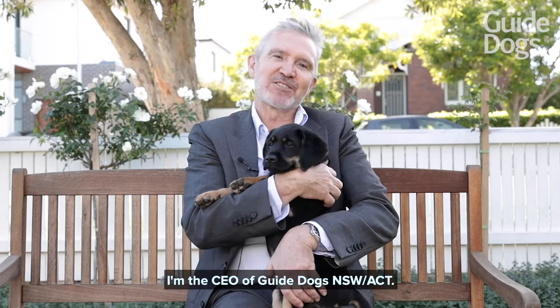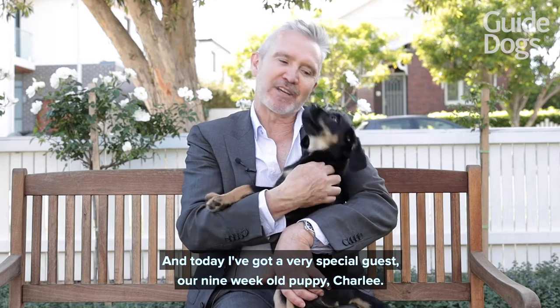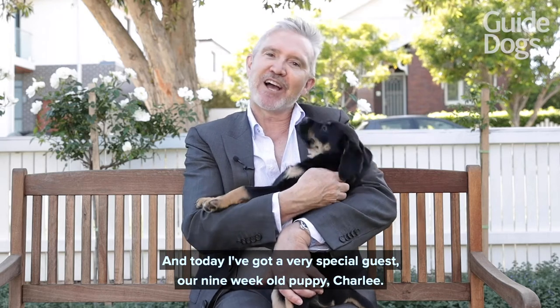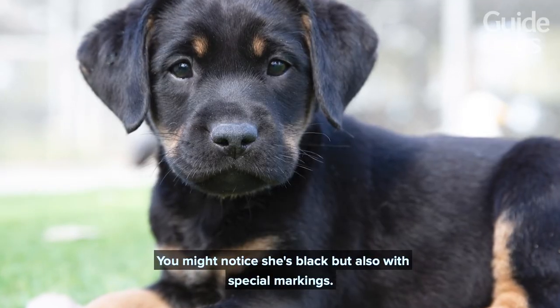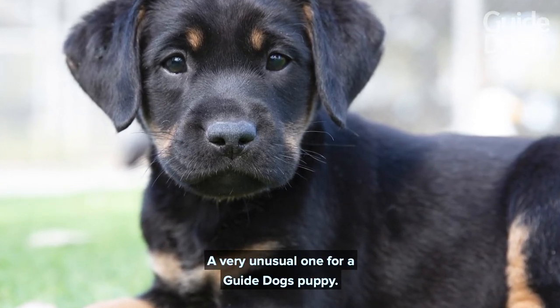Hi there, I'm Dale Cleaver. I'm the CEO of Guide Dogs New South Wales ACT, and today I've got a very special guest — our nine-week-old puppy Charlie. You might notice she's black but also with special markings — a very unusual one for a Guide Dogs puppy.